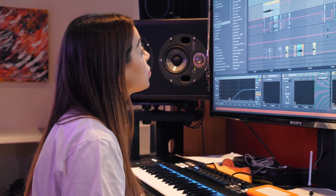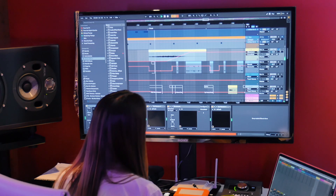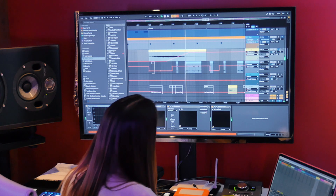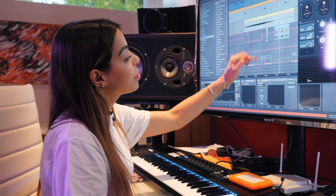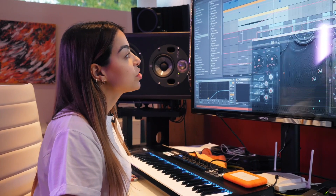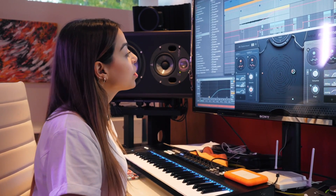So you can see here what I'm talking about. This line over here represents when I start to automate the actual VST to build this rhythmic pattern into the audio itself.